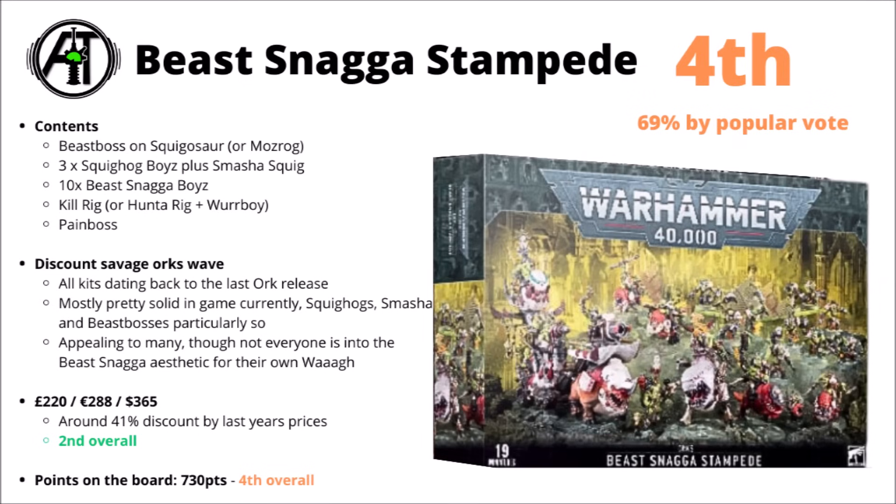For points on the board, it's fourth overall at 730 points. Orks are generally one of the more expensive armies to collect in Warhammer 40k. Points per dollar, these guys aren't looking too bad compared with many. Overall it seems pretty fun — a fairly nice mix of different new units.